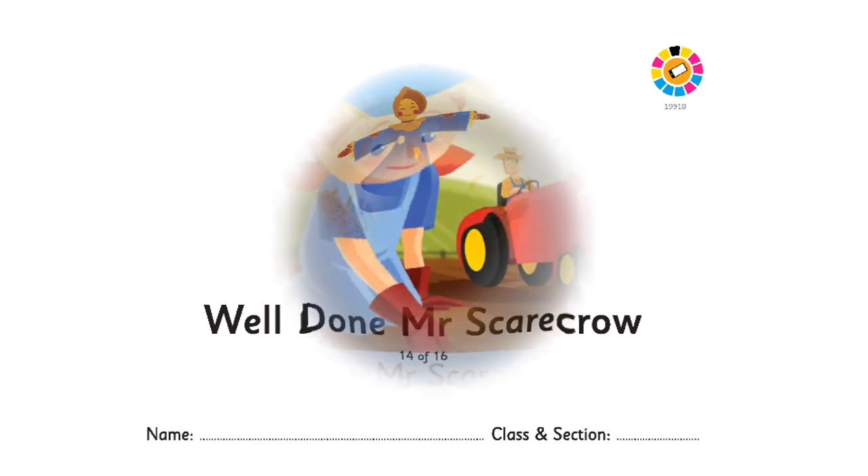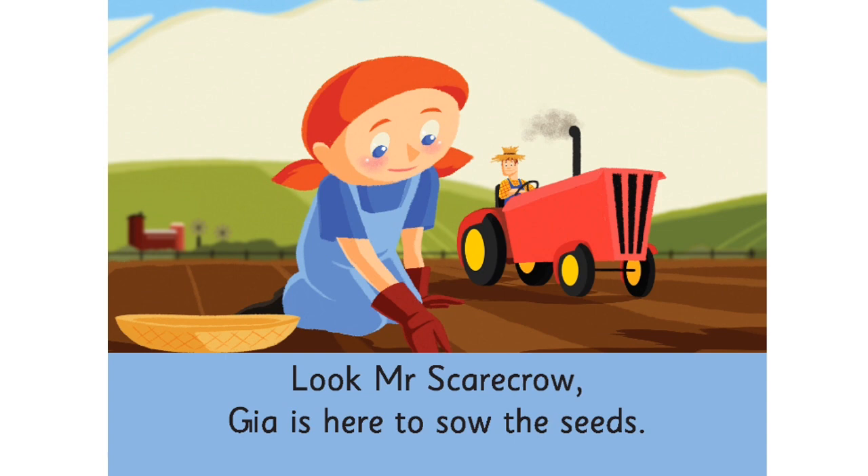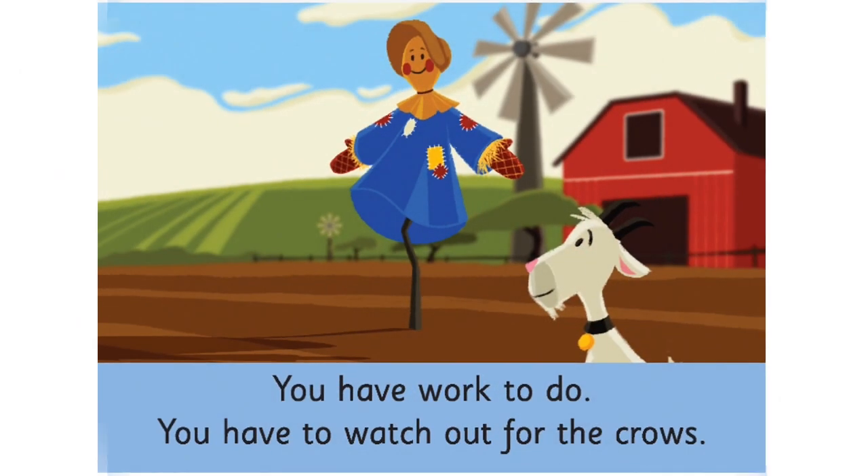Turn the page. Look, Mr. Scarecrow. Gia is here to sow the seeds. You have work to do. You have to watch out for the crows.